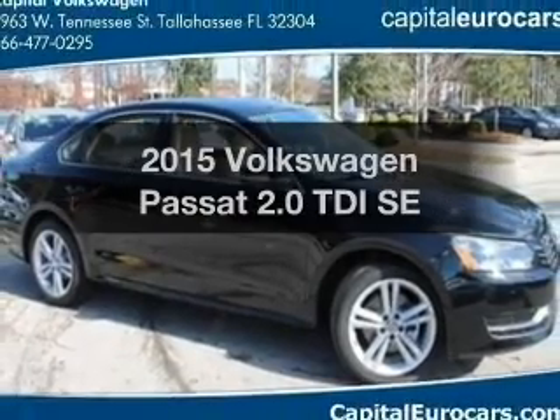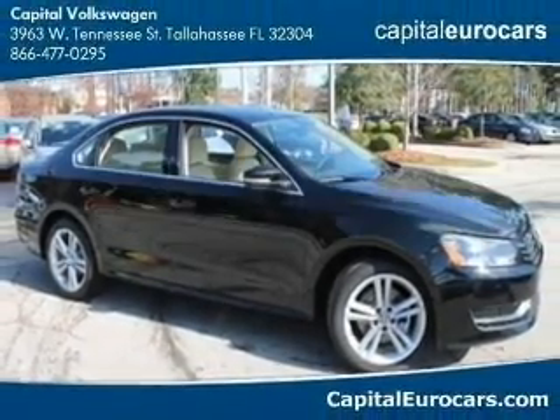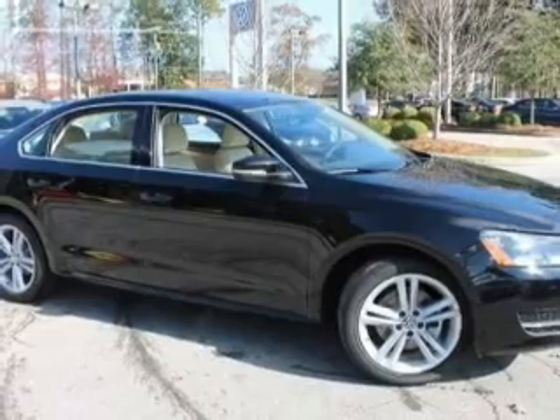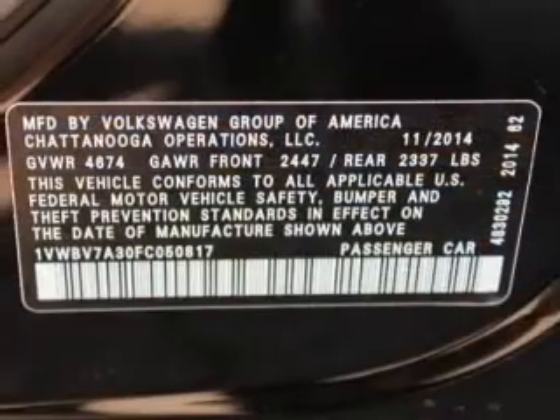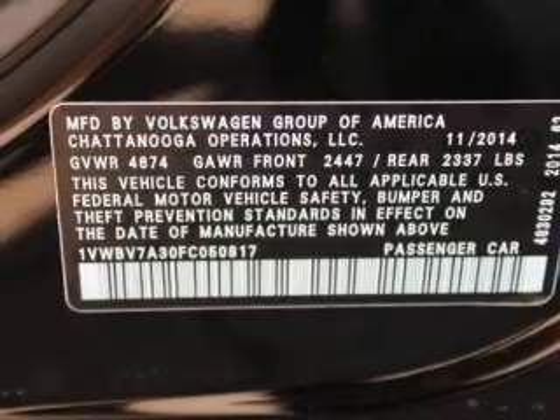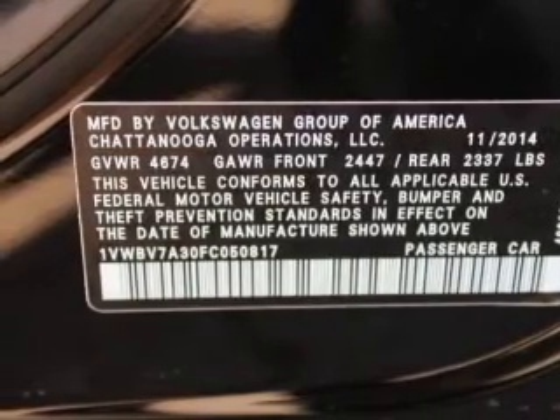Everything you need under one roof with this great vehicle. With an efficient four-cylinder engine, the powertrain includes front-wheel drive, driven by a six-speed automatic transmission. The anti-lock braking system will keep you safe on the road.